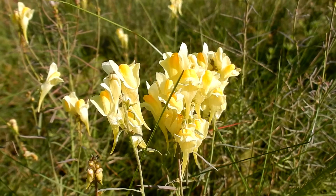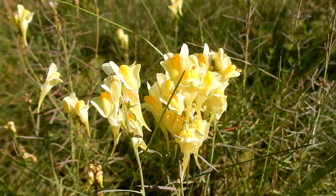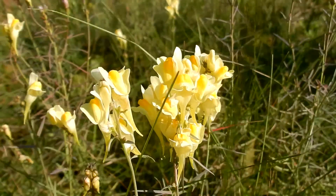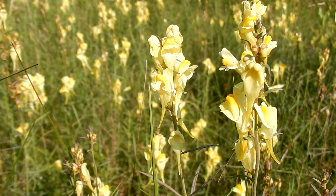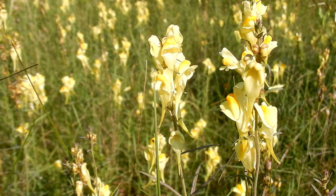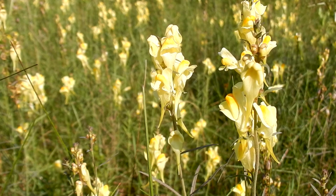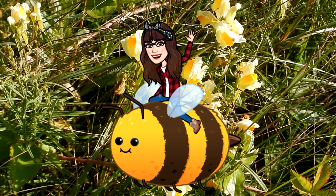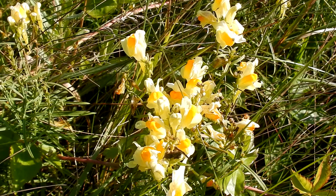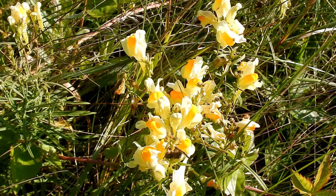Habitats are fields and meadows, roadsides, waste places, and gardens. They like part shade to sun and well-drained soil or sand. Butter and egg is an invasive plant and it is non-native to New England and it is difficult to remove. Pollinators are bumble bees, sweat bees, small bees, and hummingbird sphinx moth. Mammals rarely eat it as it is mildly toxic.